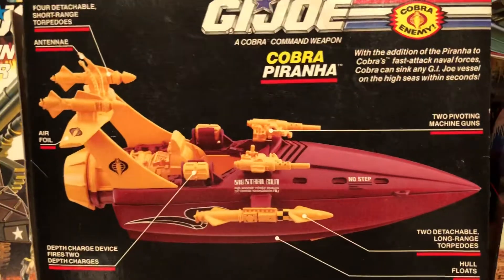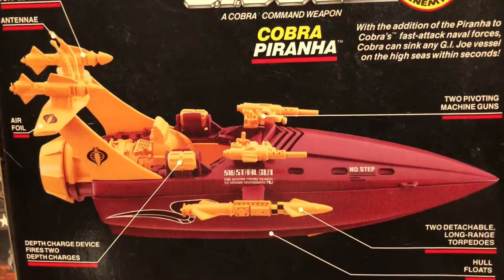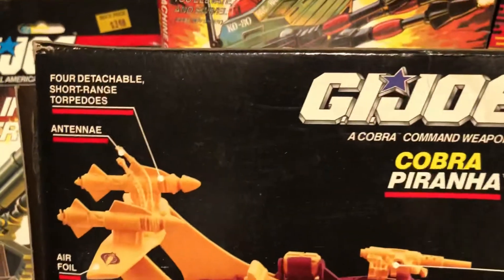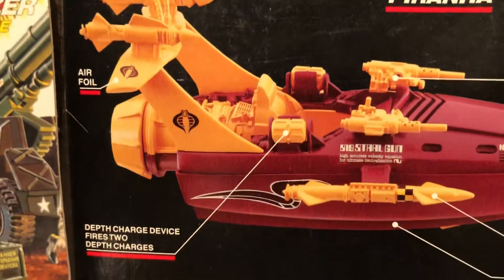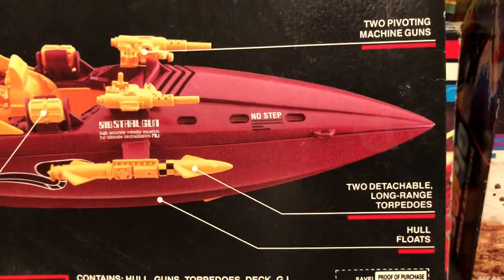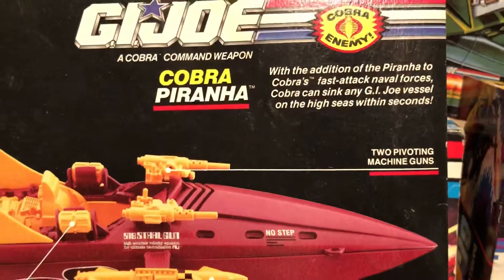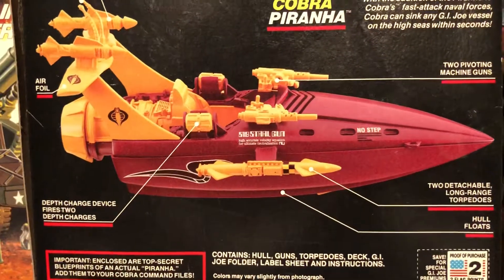Cobra Piranha — Cobra's fast attack naval forces. Cobra can sink any G.I. Joe vessel on the high seas within seconds. Four detachable short-range torpedoes, the antenna, four airfoil depth charge devices firing two depth charges, hole floats, two detachable long-range torpedoes, two pivoting machine guns. And it gave us two G.I. Joe points.